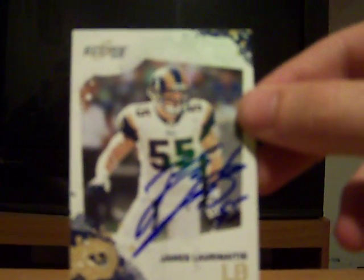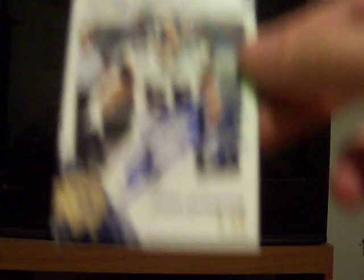First, this is a TTM. I sent out — I think I sent 11 TTMs about a week or two ago. This is a nice one. James Laurinaitis — I won a 2010 Scorecard. That's awesome. I love getting TTMs back. It's just really cool to know that the player took time to read your letter and sign a card for you. I just think it's really cool.